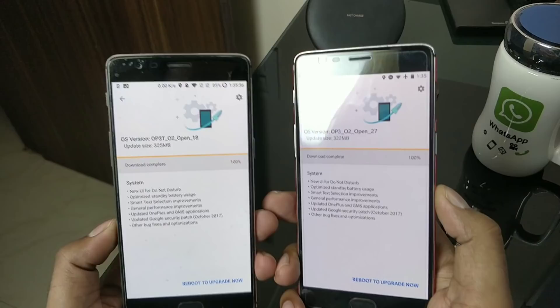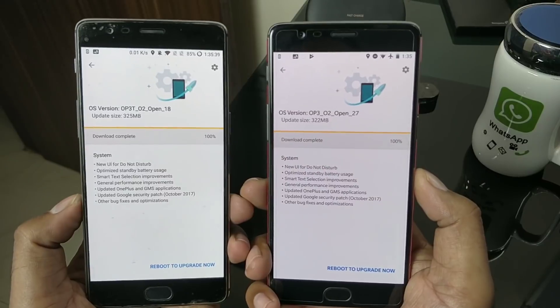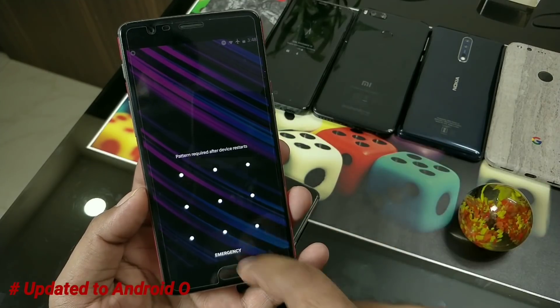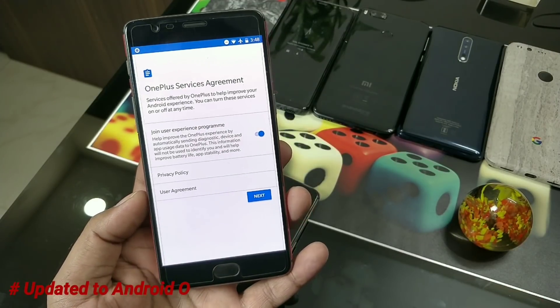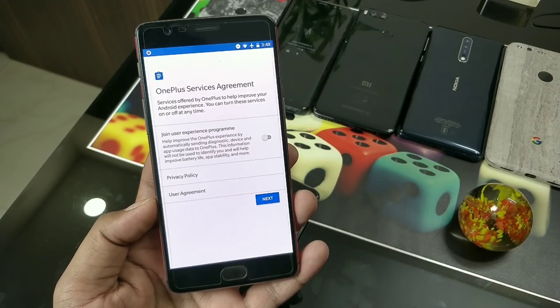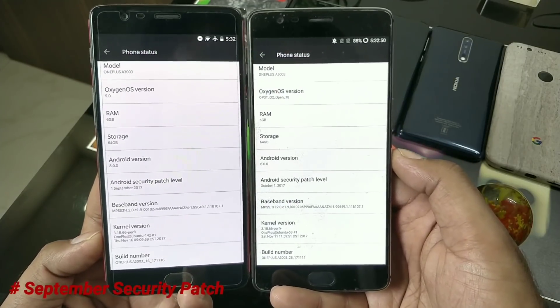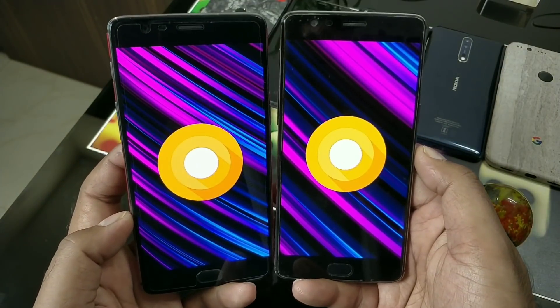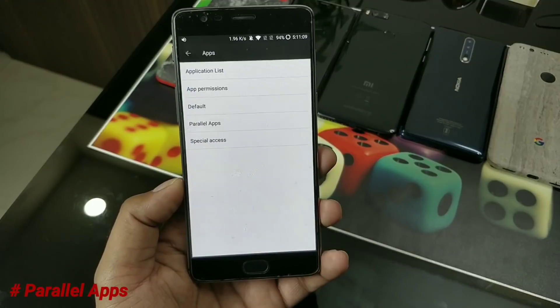All of the features in this Android Oreo are exactly the same as in the Android open beta, which I've covered in many videos. Still, for new viewers and subscribers I will show all the features and changes. Here is the official changelog sent by the company. Once you update your device, you'll immediately get the OnePlus service agreement - basically asking if you want to join the customer experience program or not, your choice. Next, the security patch is the September patch, which is older than the open beta's October patch.